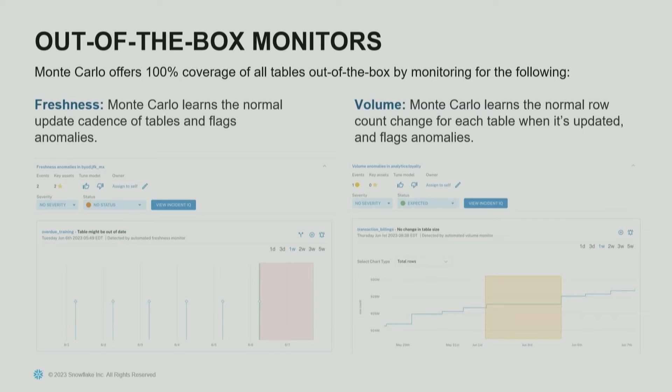That 100% coverage we get out of the box is really critical, even for basic things like freshness and volume monitoring, because if you're not actually loading data into your warehouse consistently, nobody can actually use it. Monte Carlo will also generate an Incident IQ portion for each problem or anomaly that fires, and inside that Incident IQ portion it tells you the downstream objects that are impacted.